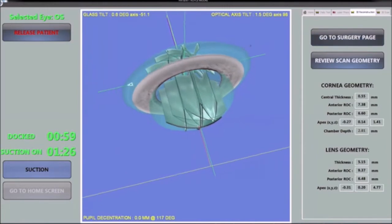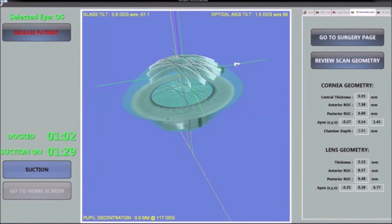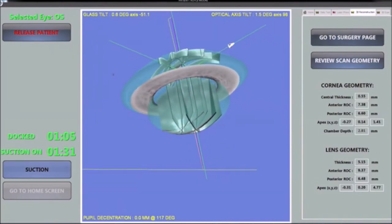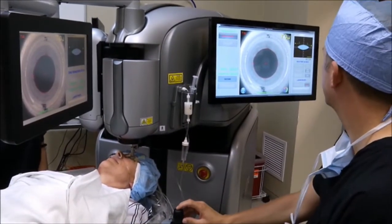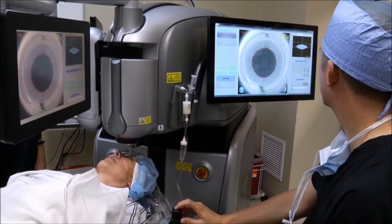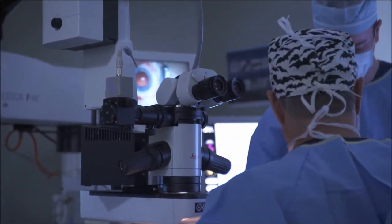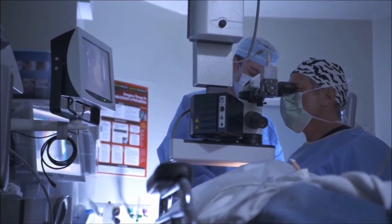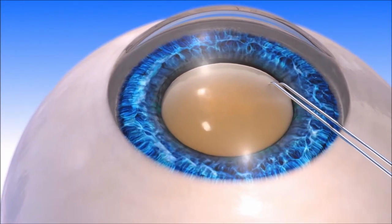The Lensar laser system's advanced augmented reality imaging system provides your surgeon with a detailed 3D view of your eye. This allows for more detailed information and treatment choices during your cataract removal procedure. Additionally, this 3D image allows your surgeon to tailor the treatment to you, which may improve your visual outcome. By using the precision and accuracy of a laser during many of the critical steps in cataract surgery, Lensar offers you the most advanced cataract procedure available today.